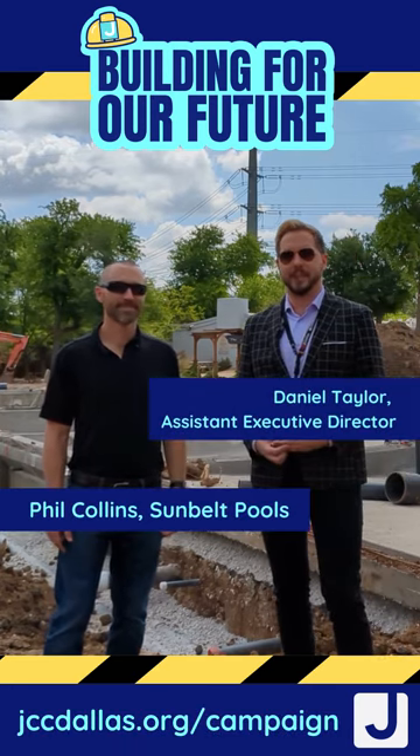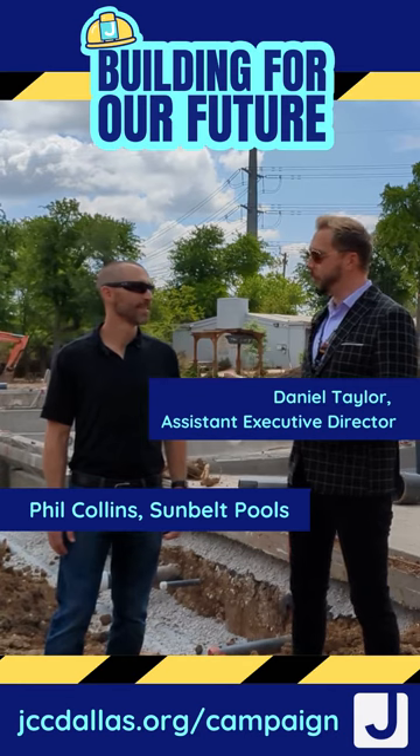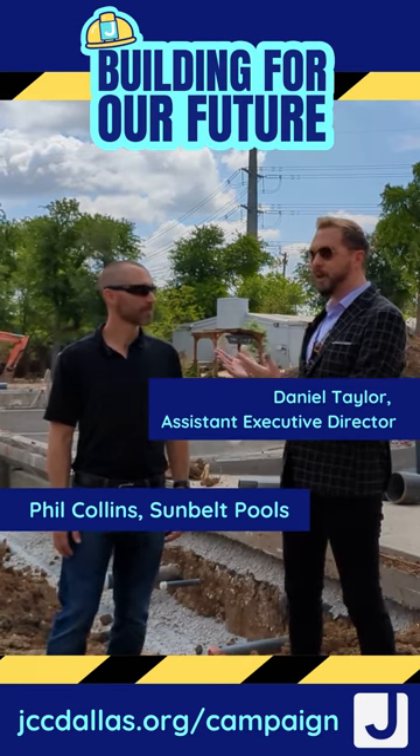Hey, it's Daniel here at the JCC on our outdoor pool experience site. I'm here with Phil Collins at Sunbelt Pools. Phil, it's been a while since we've been out here. We've got some progress — can you tell us about what we're seeing?